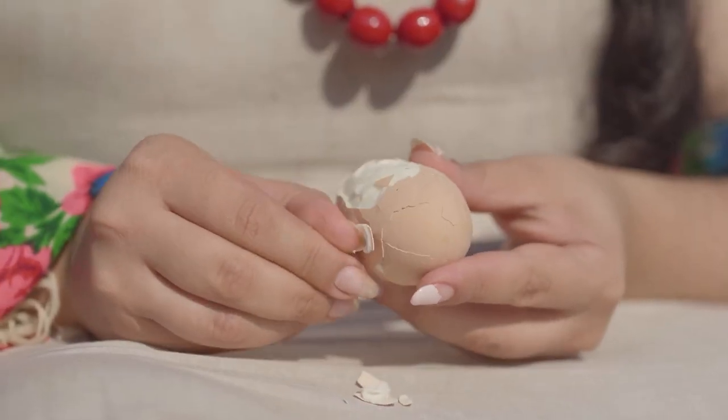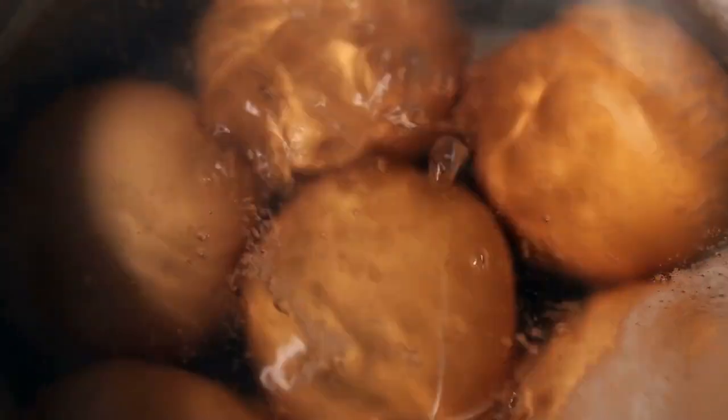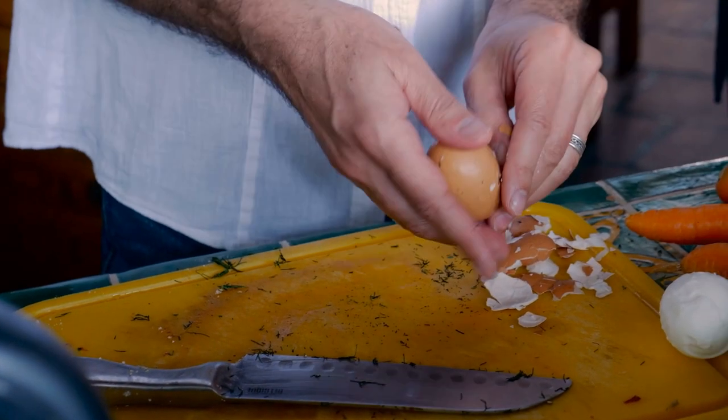Number 10: Peel boiled eggs in a big batch. It's time to peel all those eggs in a shake. Put all your eggs in one pot or container. Shaking several hard-boiled eggs in any container with a lid will allow you to peel them all at once.